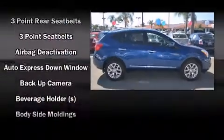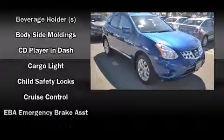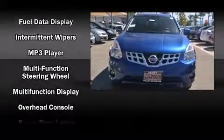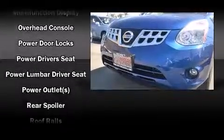Nissan ensures the safety and security of its passengers with equipment such as head curtain airbags, front and side impact airbags, traction control, anti-whiplash front head restraints, ignition disabling, and four-wheel disc brakes with ABS.